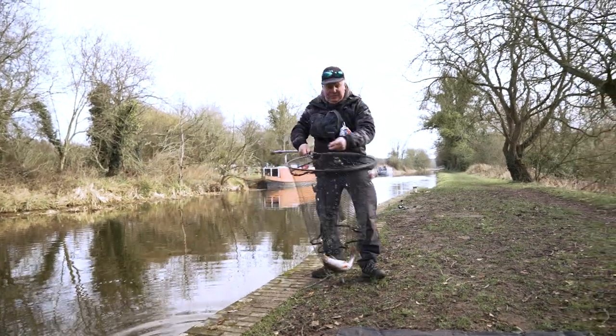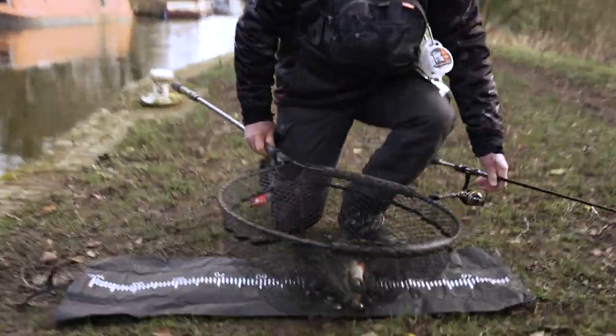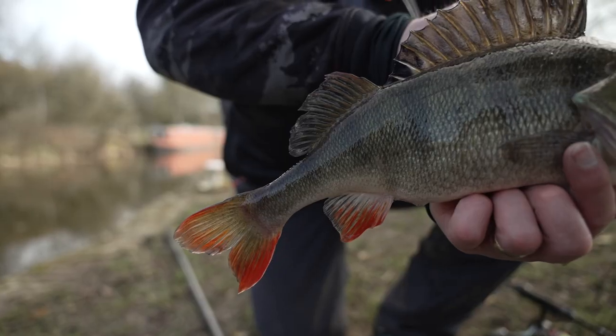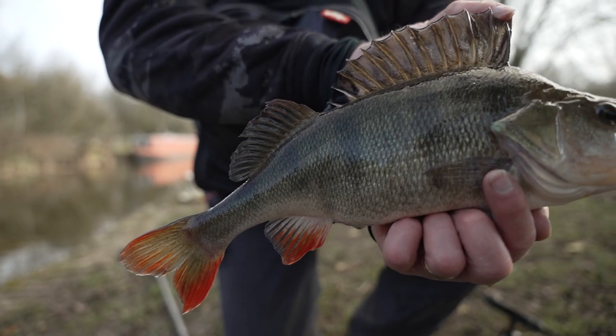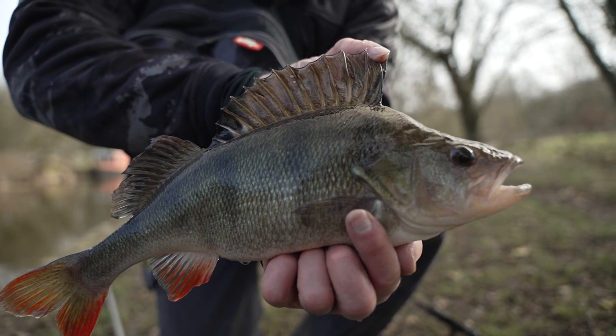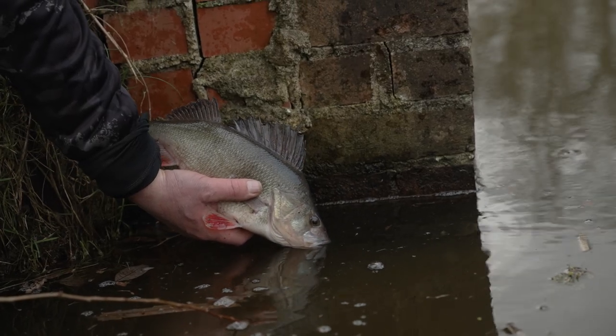We've gone from a drop shot, put a nice spiky shad on — one of my favourites. Hooks came out in the net, but look at that — it's a plumper. Cracking fish, and it's only the start of the day.